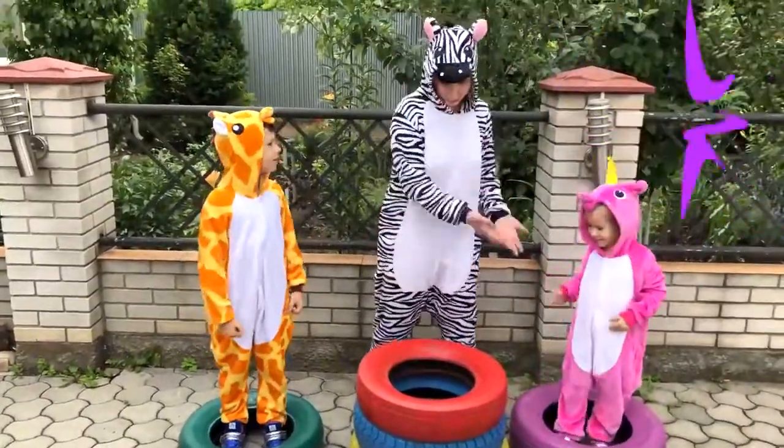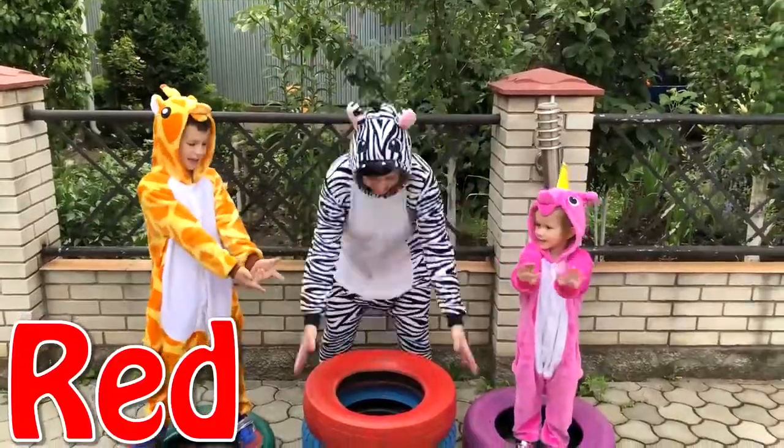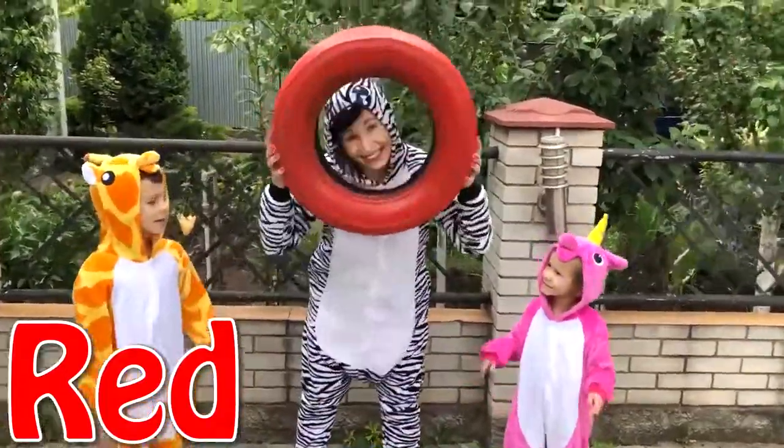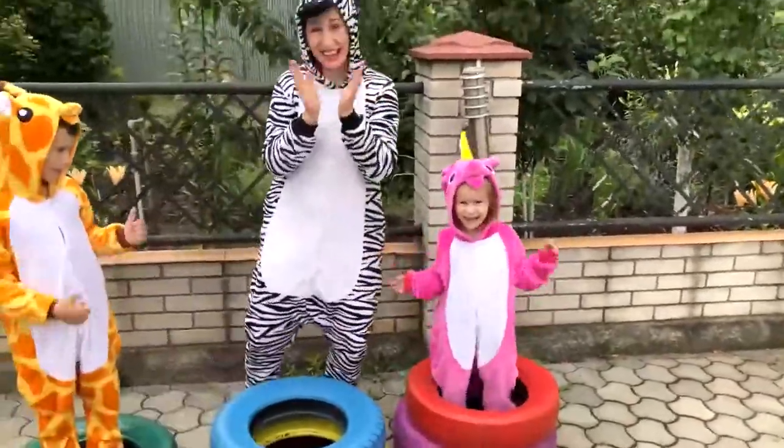Wow! Purple color! Oh yes! And purple and green! And the next color is red! Of course! Red color! It's blue! Oh yes! Red, red, red, red color!